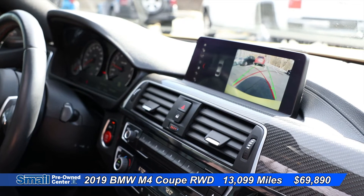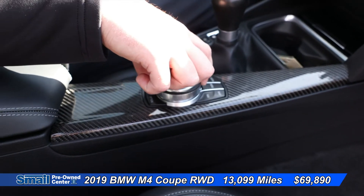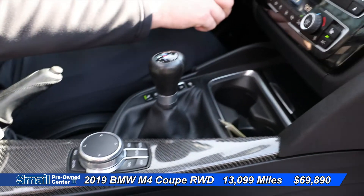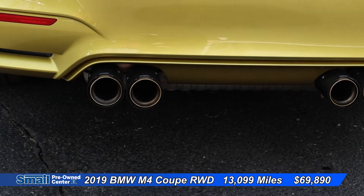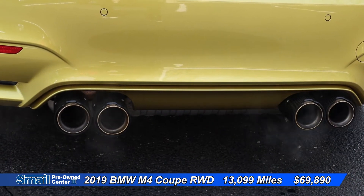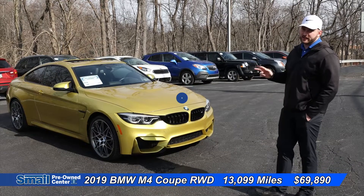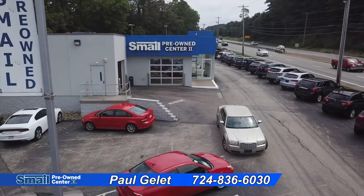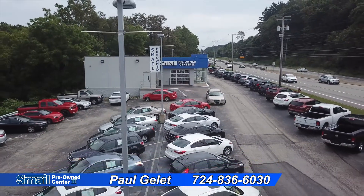The infotainment screen is controlled by this little knob right here — you control it up here with a spin, just like that. It is not a touchscreen. We do have dual climate control here, and heated seats. The price of this Austin Yellow with black interior BMW M4 is $69,990. Thank you guys for visiting us today here at Smale Auto Group. Come visit us online at smaleauto.com or visit us here in Greensburg off of Route 30. We'll see you next time.